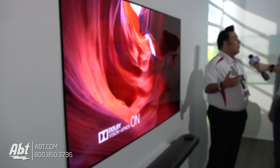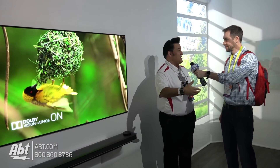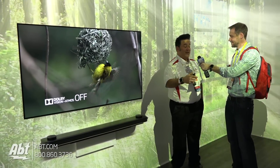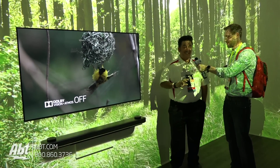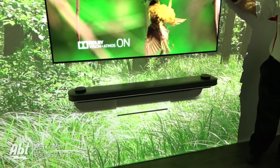It combines Dolby Vision HDR with Dolby Atmos sound, giving you 360-degree sound. What LG is doing in conjunction with Dolby is bringing the Dolby cinema experience — the one you'd go to theaters and pay a lot of money for — actually bringing it to your home. And it sounds amazing.